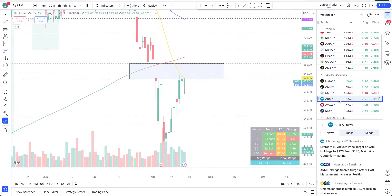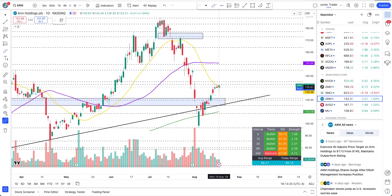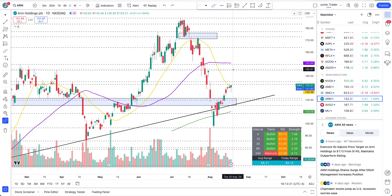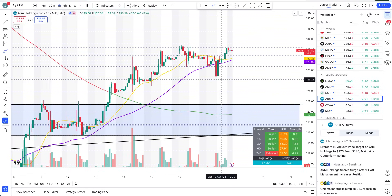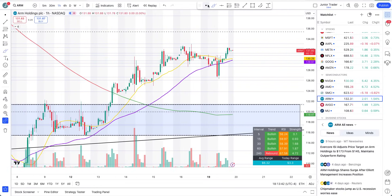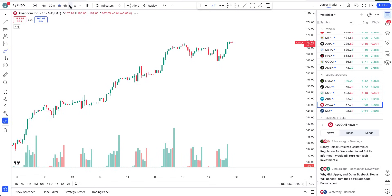ARM is above the 20-day moving average, finally doing its thing by finding support there. Above this blue box it's to the upside — the 20-day moving average pullback is getting bought back up and it's looking strong. ARM can continue to $145. For tomorrow, as long as we stay above $130.81 with the 20 and 50-hour moving averages, there is nothing to worry about in my opinion for the bulls.